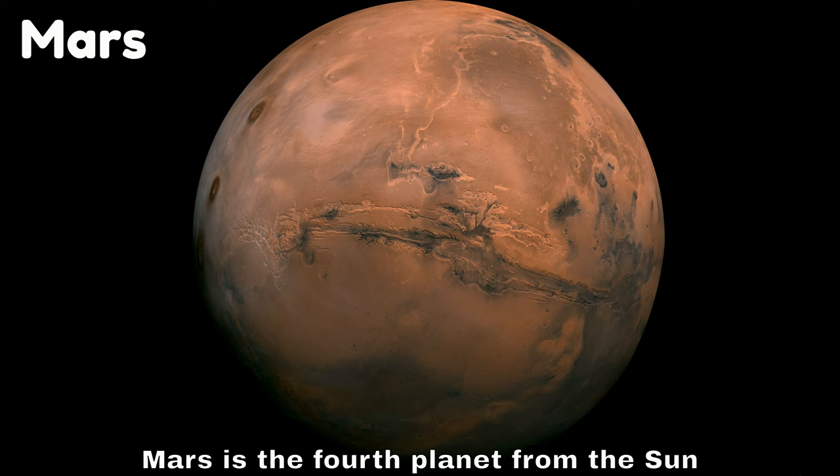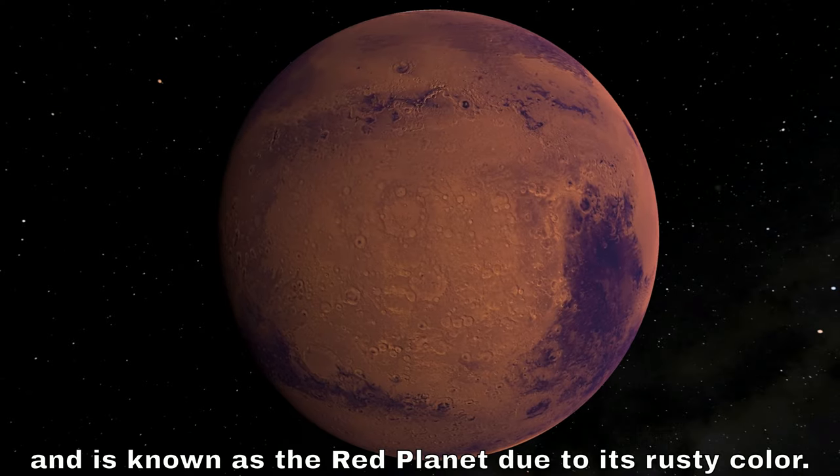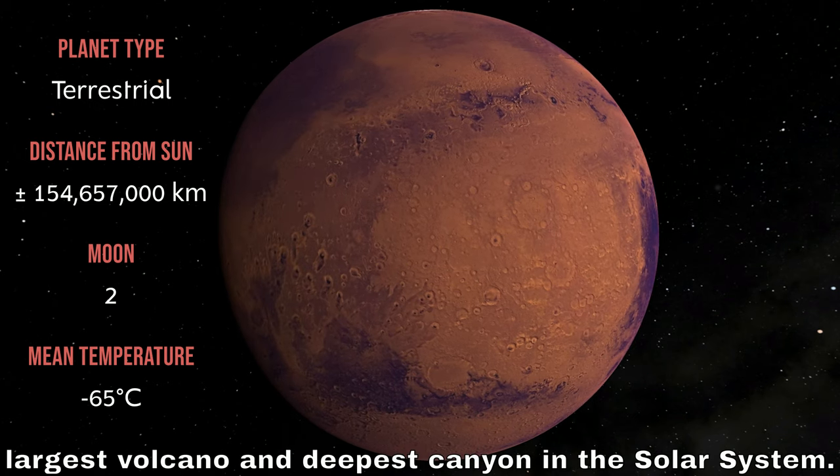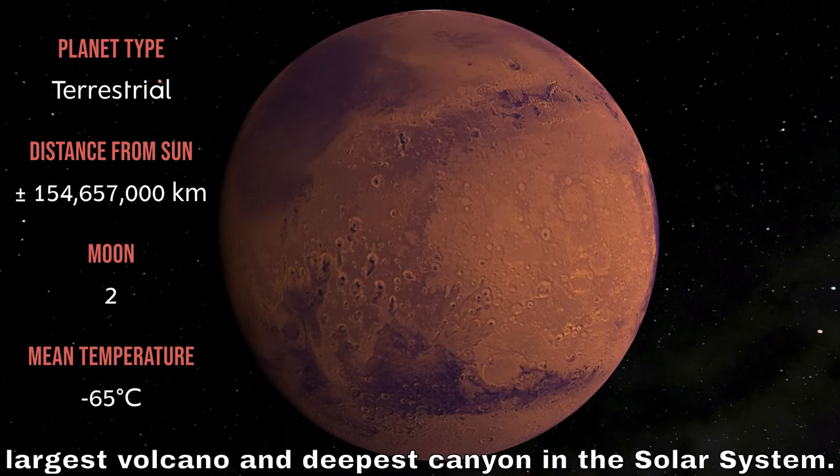Mars is the fourth planet from the sun and is known as the red planet due to its rusty color. It's a rocky planet with a thin atmosphere and has the largest volcano and deepest canyon in the solar system.